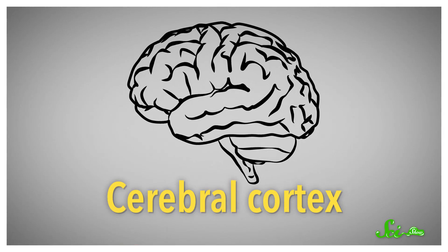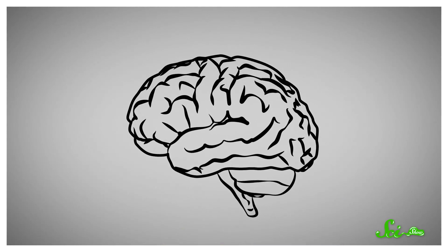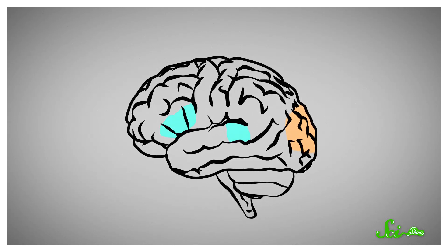The cerebral cortex is the gray, wrinkly outer layer of your brain that handles a lot of higher thought, like language. Different regions have different jobs they're best at. One area might specialize in vision, another in speech. They also have slightly different structures and compositions.